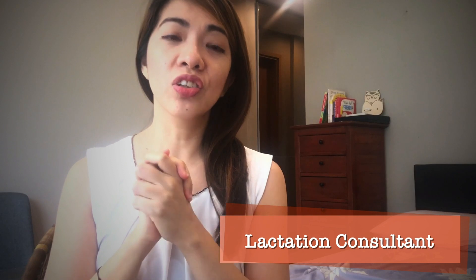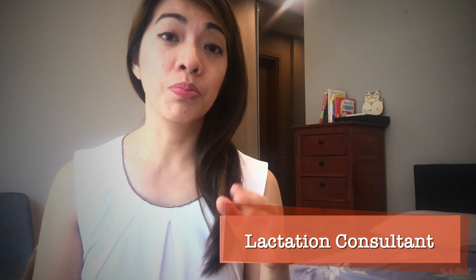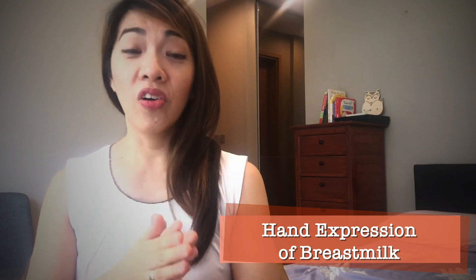I asked a lactation consultant for help, and through her I learned there is another method to express your milk in a more natural way — hand expression of breast milk. You can search on YouTube, Google it, or ask a lactation consultant to teach you. Hand expression is just using your hands to express or pump out your milk. It's a massage technique — it's not painful like the pump, and it's not destroying your tissue or unnaturally forcing your lactation ducts. Hand expression is really a skill that you need to practice.